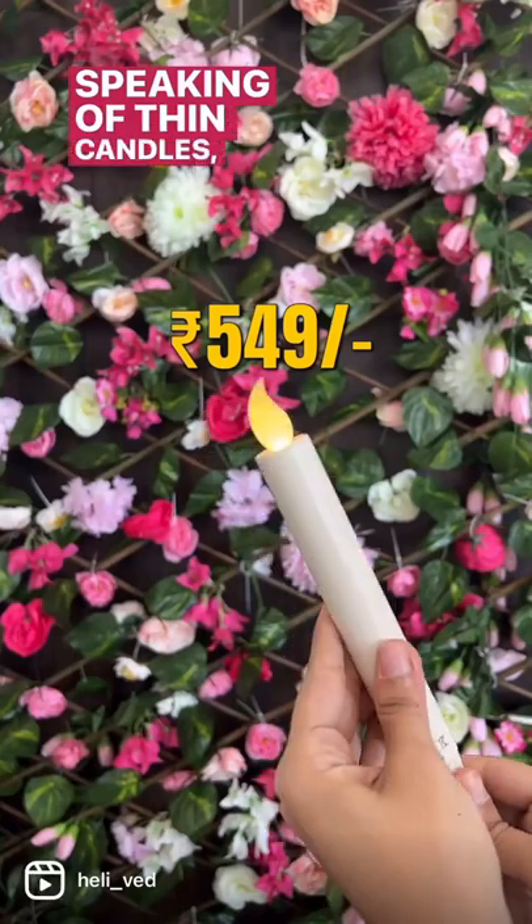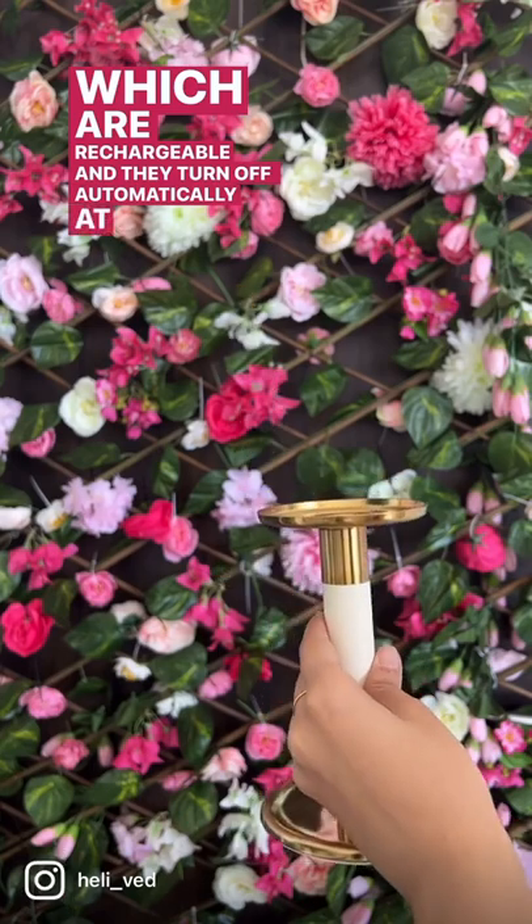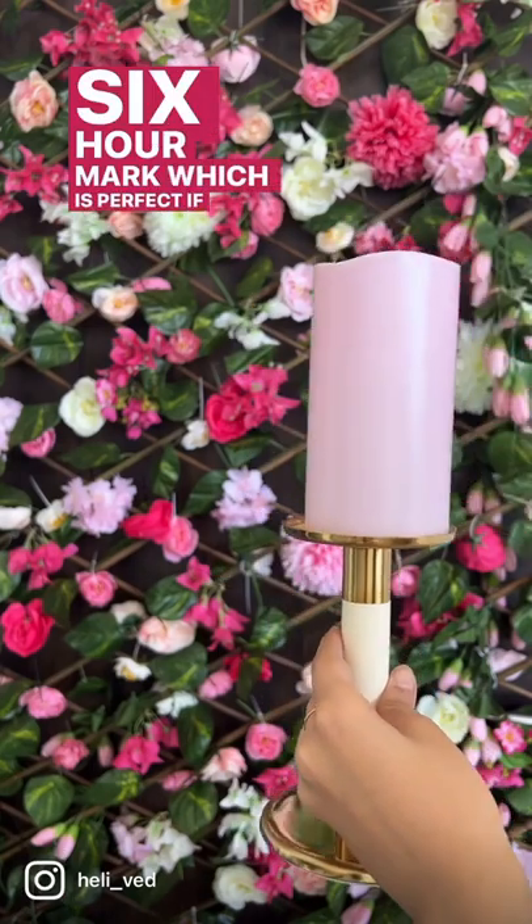Speaking of thin candles, I found a set of three from IKEA which are rechargeable and they turn off automatically at the six-hour mark, which is perfect if you keep forgetting to switch off your candles.